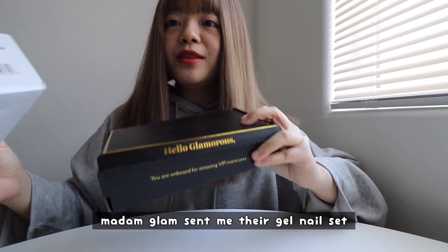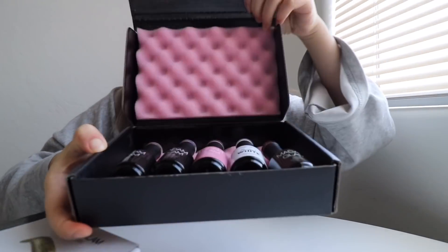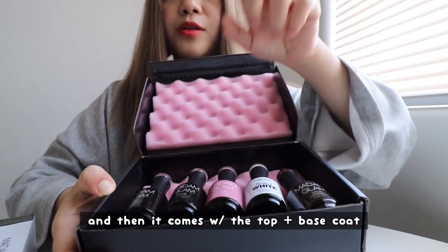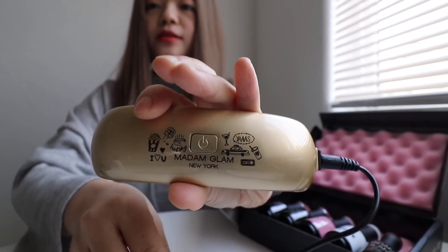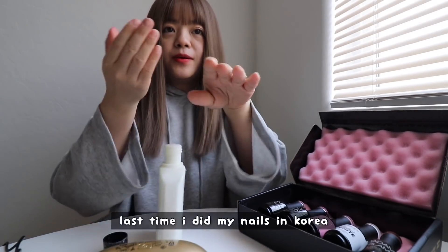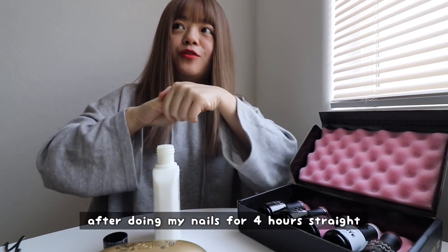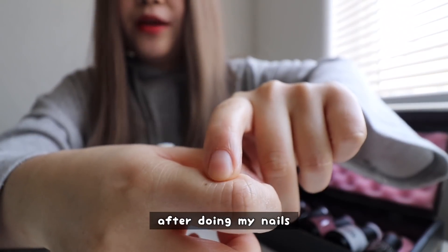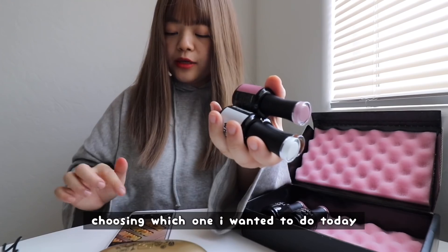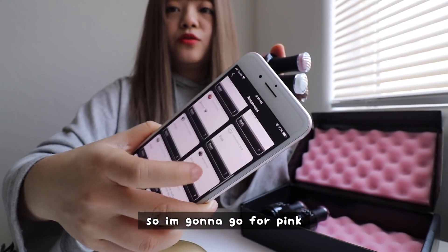Madam Glam sent me their gel nail set. It comes with the LED light, and they let me pick three colors — it also comes with the top and base coat. This is how the LED light looks. First, I'm actually going to use some sunscreen on my hands because last time I did my nails in Korea, I think I got a freckle after doing my nails for four hours straight. I had a really tough choice choosing which one to do today. I asked my jewels on Instagram and basically 90% of you guys said pink, so I'm going to go for pink.